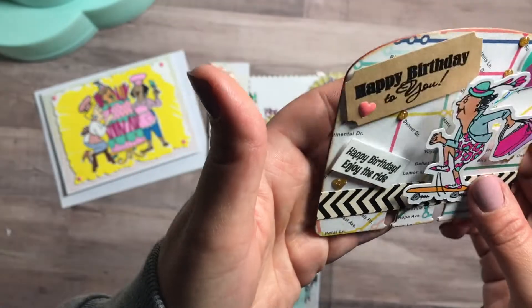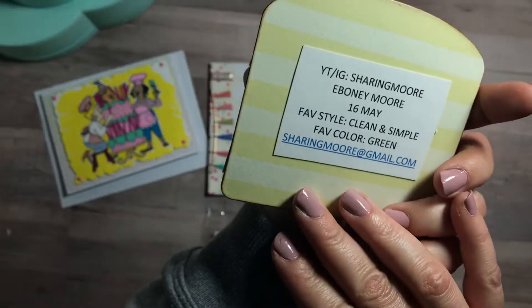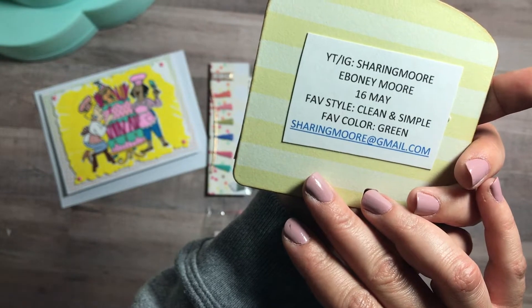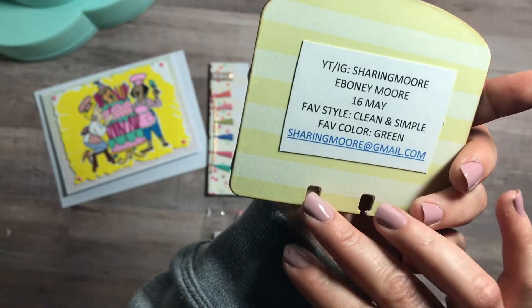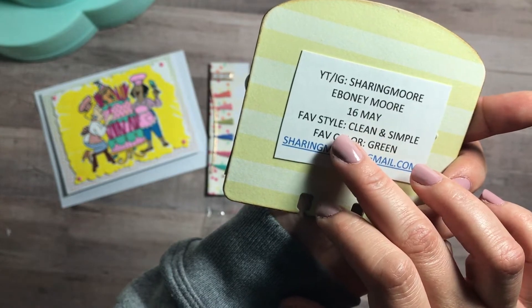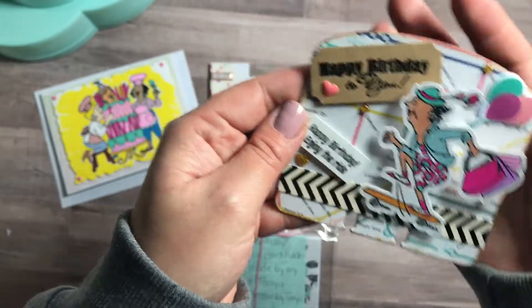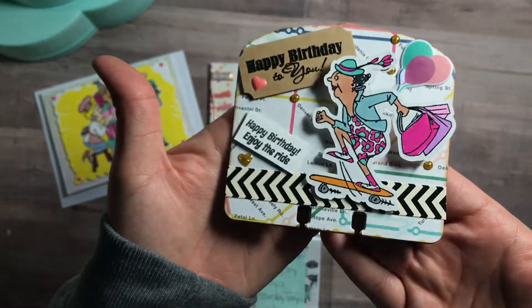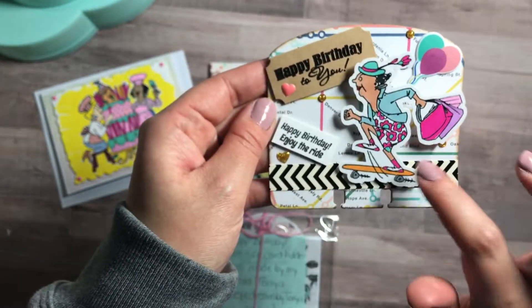It looks like she even inked the sides — oh my goodness, this is just beautiful. On the back is her information — her favorite style is clean and simple, favorite color is green, and her birthday is May 16th. I love the rounded memory deck — super cute!